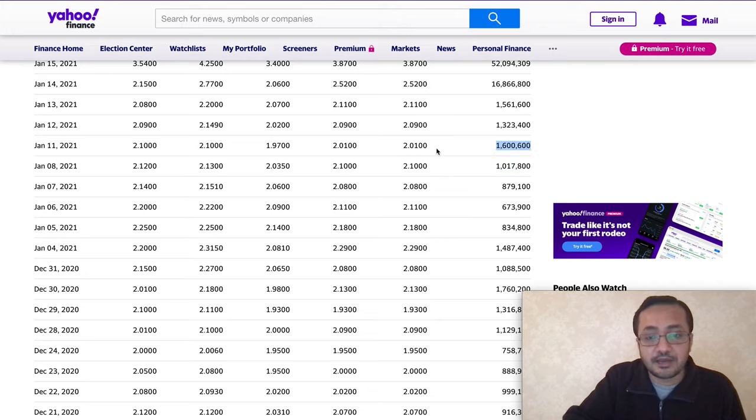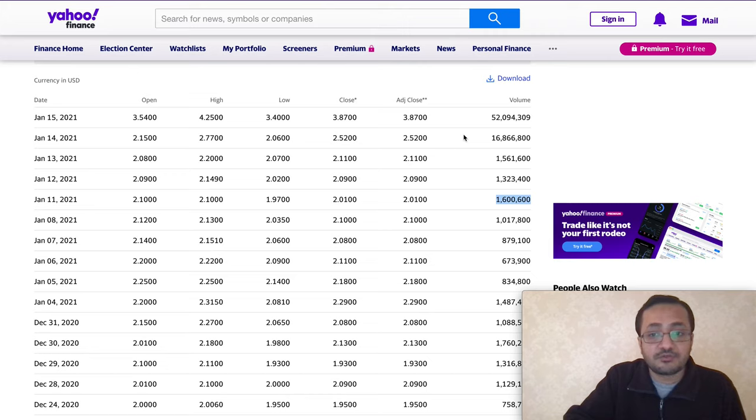On January 11th, stock volume was 1.6 million and it spiked to two dollars and ten cents. January 14th — when I started noticing the stock — volume was 16 million, a big jump from 1.5 million, almost a 10x jump. That's when the stock hit two dollars and fifty cents. I started noticing recommendations from analysts and investor groups buying. Right now, within two hours of trading, the stock volume is 52 million and the stock traded as high as four dollars and twenty-five cents.